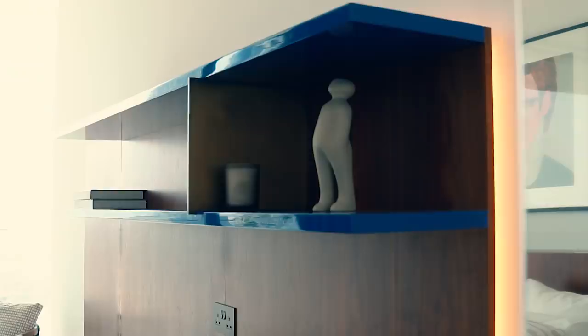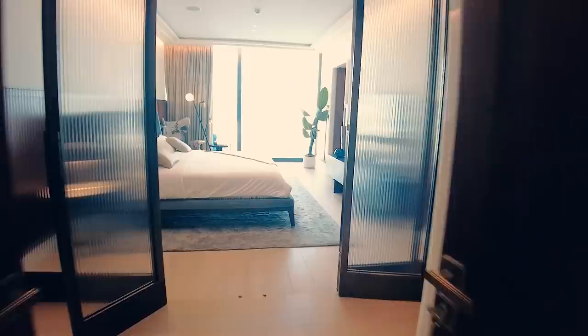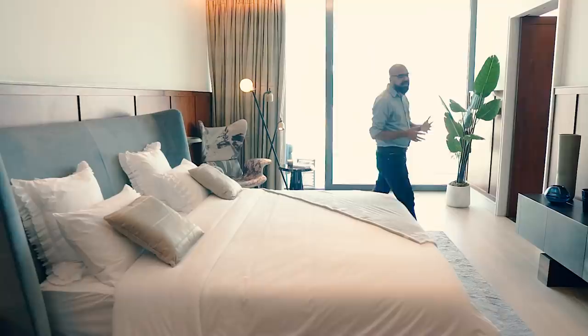Now let's go to the main event — the master bedroom. First you will see the bedroom itself; it is very luxurious with a very beautiful view of the marina. There is an extra door for soundproofing if you want to watch movies or play loud music. And there are scenes in the walk-in closet — it is very beautiful.